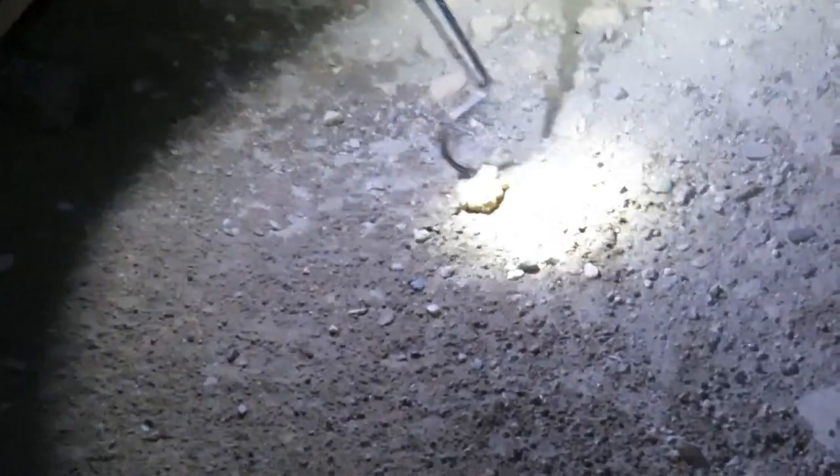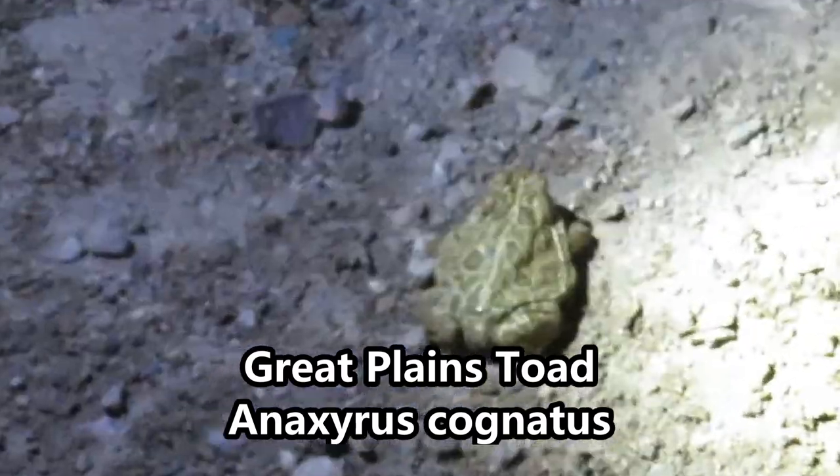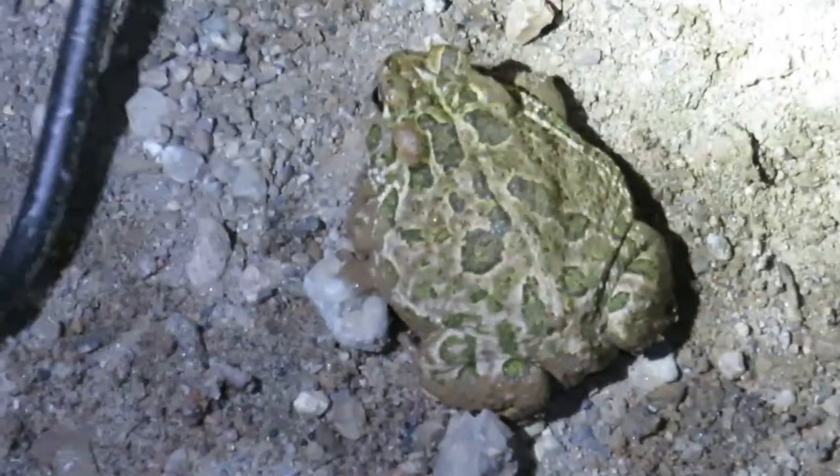What species do we have out here? Oh, it's a Great Plains toad, look at that! I've seen these guys in Colorado, I've seen them in New Mexico, and now I've seen them in Arizona. Anaxyrus cognatus — the Great Plains toad.